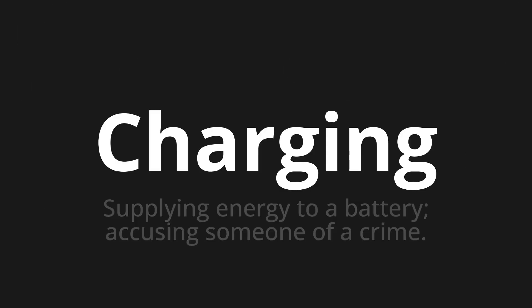Charging — which means supplying energy to a battery, or accusing someone of a crime. Let's say it all together: Charging.